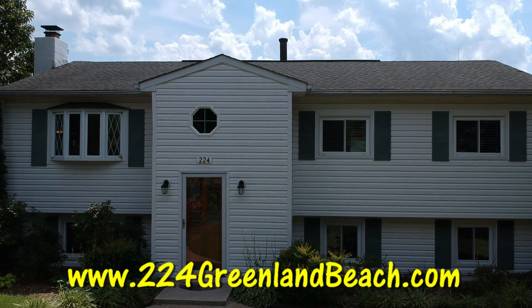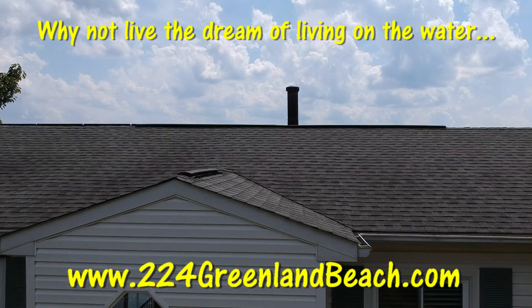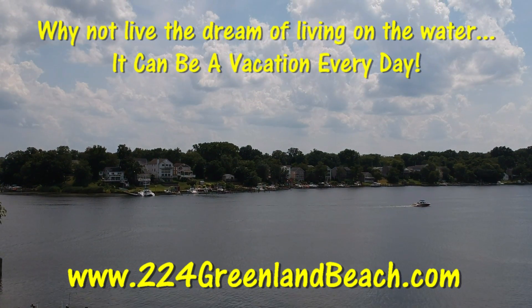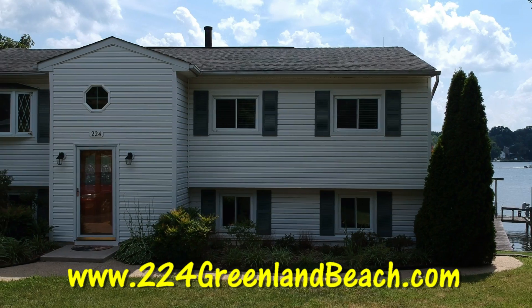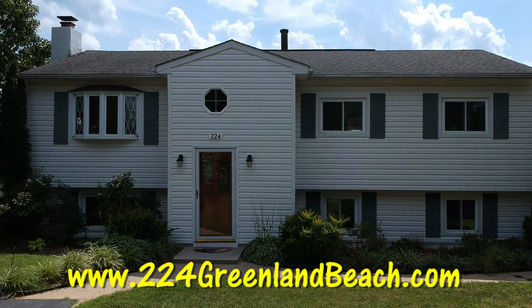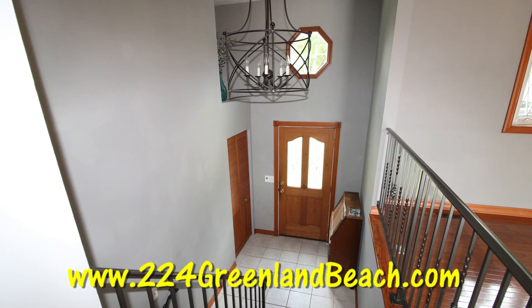Welcome home to 224 Greenland Beach in Greenland Beach, Maryland. Why not live the dream of living on the water? It can be a vacation here every day, and this is not your standard run-of-the-mill split foyer. Check out the bump-out that the sellers have added so that you don't have to trip up the stairs when you're coming into the home.